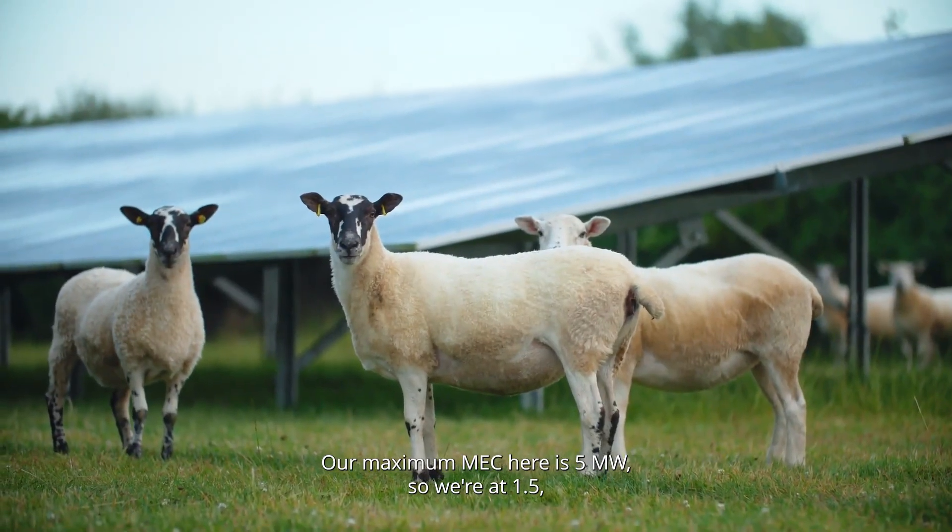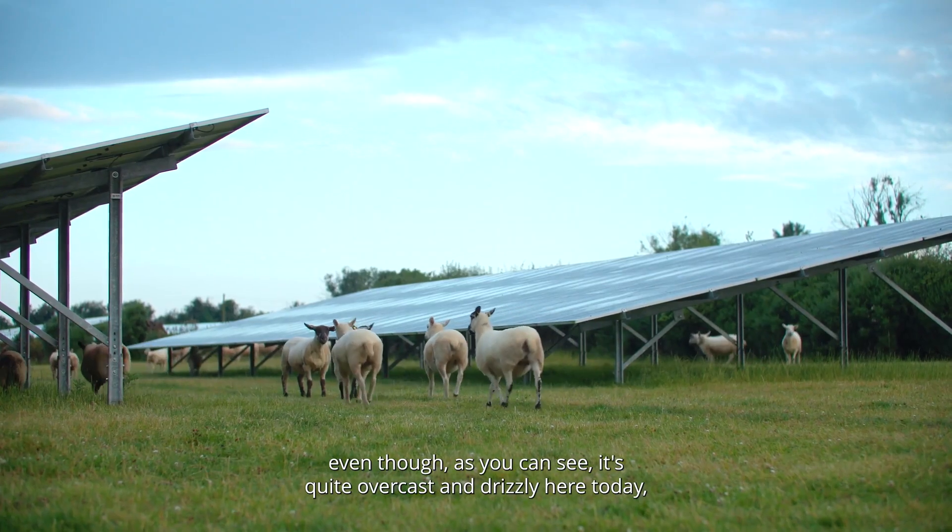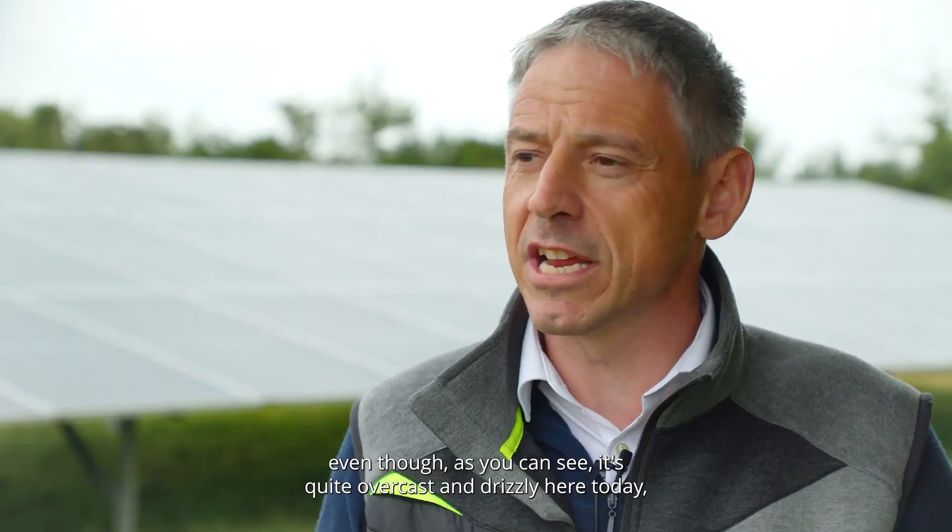Our maximum capacity here is 5 megawatts, and we're currently at 1.5 megawatts. Even though, as you can see, it's quite overcast and drizzly here today, we're still producing 1.5 megawatts.